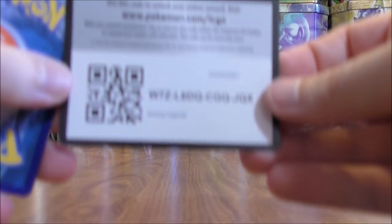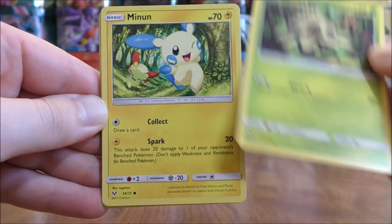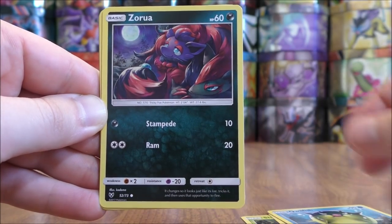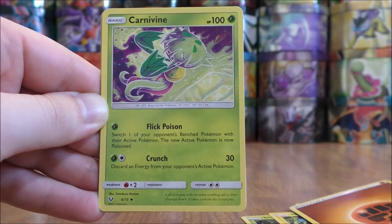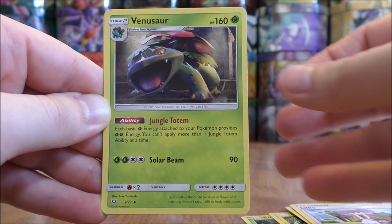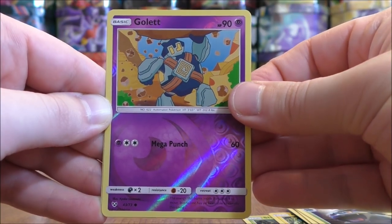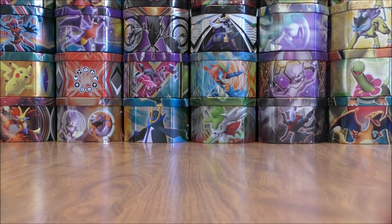Shining Rayquaza pack now. This pack starts with Shroomish, Minun, Qwilfish, Zorua, Plusle, Fighting type energy, Carnivine, Lillie — a pretty good supporter card — Venusaur. Reverse Holo of a Golurk, just a common. And the rare here would be another Marshadow. So I believe that is three Marshadow holos already — this is a pretty small set overall.